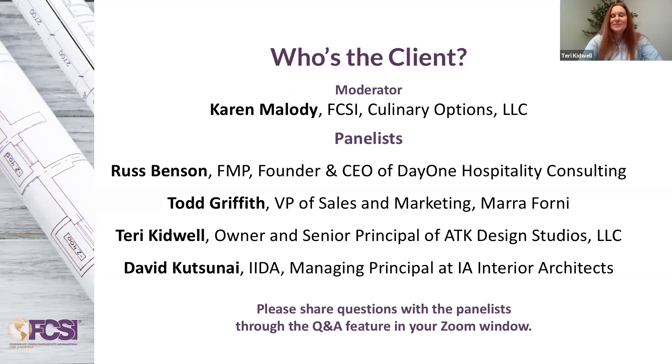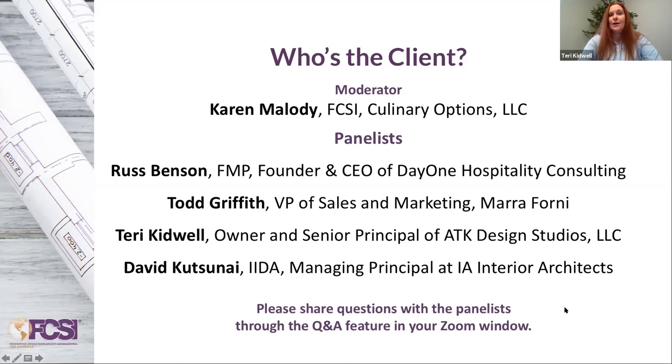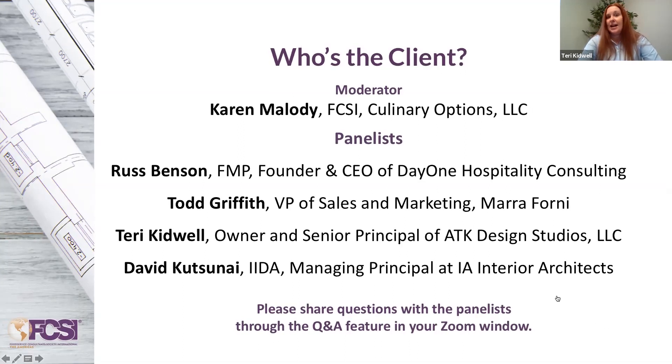Hi, everyone. My name is Terry Kidwell. I am the owner of ATK Design Studios — we are a food service design company. I've been designing commercial kitchens for 20-plus years. We are a nationally recognized certified women-owned business. We do work in the U.S. and Canada. I've probably designed a kitchen for just about everything — senior living, corporate dining, higher ed, shared kitchens. We have a lot of different projects that require collaboration for many different clients.